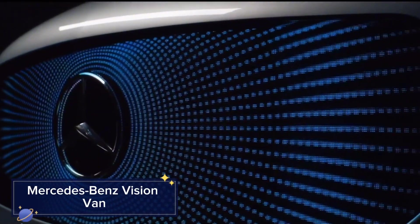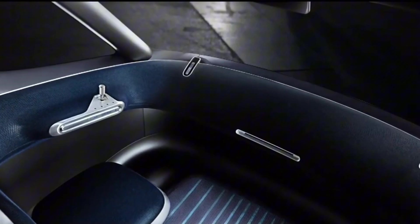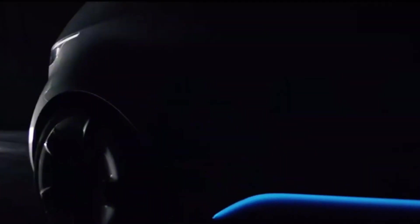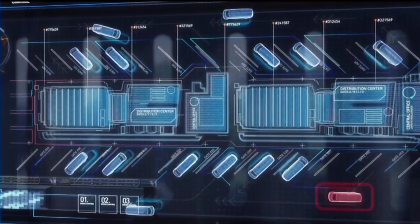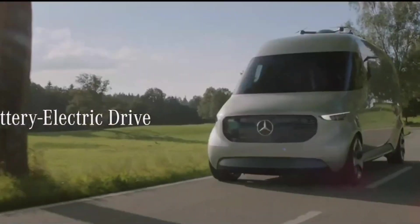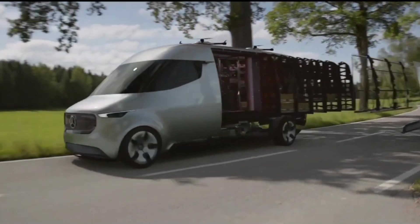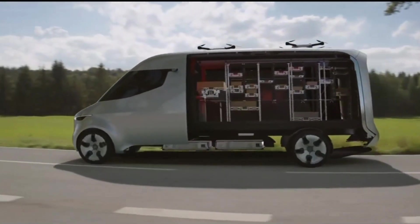Mercedes-Benz is pushing the boundaries of urban delivery solutions with the Vision Van. This all-electric delivery van is equipped with advanced technologies to enhance efficiency and sustainability. It features a fully automated cargo space with a robotic shelving system and integrated delivery drones that can autonomously deliver packages. The Vision Van also boasts a range of up to 270 km, making it ideal for urban and suburban deliveries.